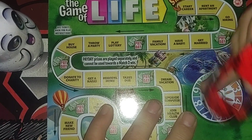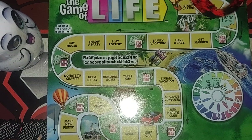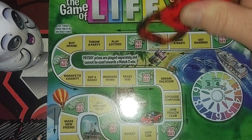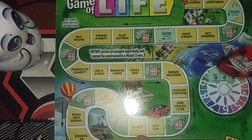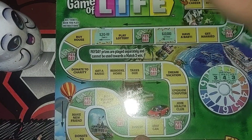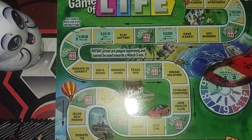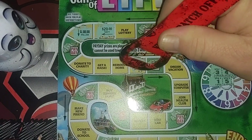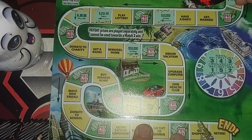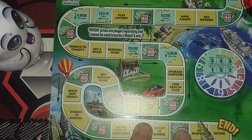Let's see what our spins are gonna be. One, two, three — go hiking, that's 50,000. Need a four — one, two, three, four — family vacation, ten thousand. Need a three — one, two, three — throw a party, that's twenty. One, buy a house — that's a million! Need a five — one, two, three, four, five — taxes due. So now we have two fifty-thousands and two millions, but that doesn't mean anything yet. Need a two — one, two — dream vacation, that's another million. So we got two millions and two fifty-thousands.